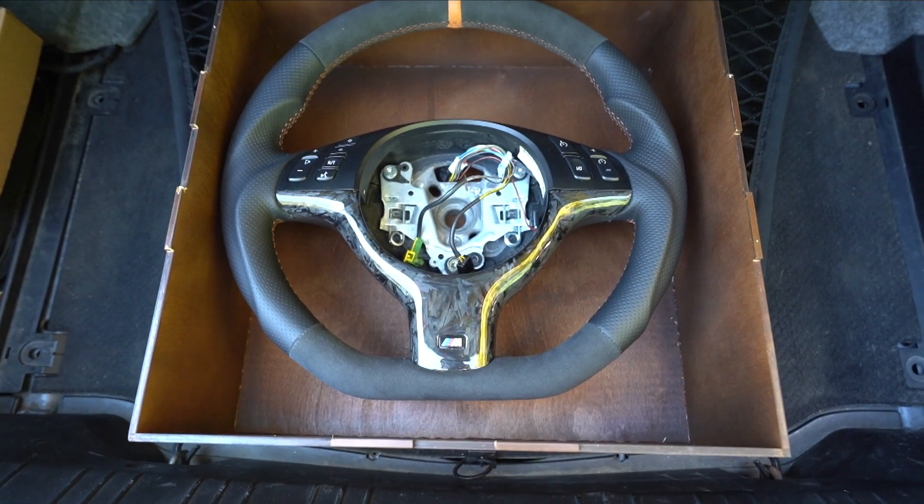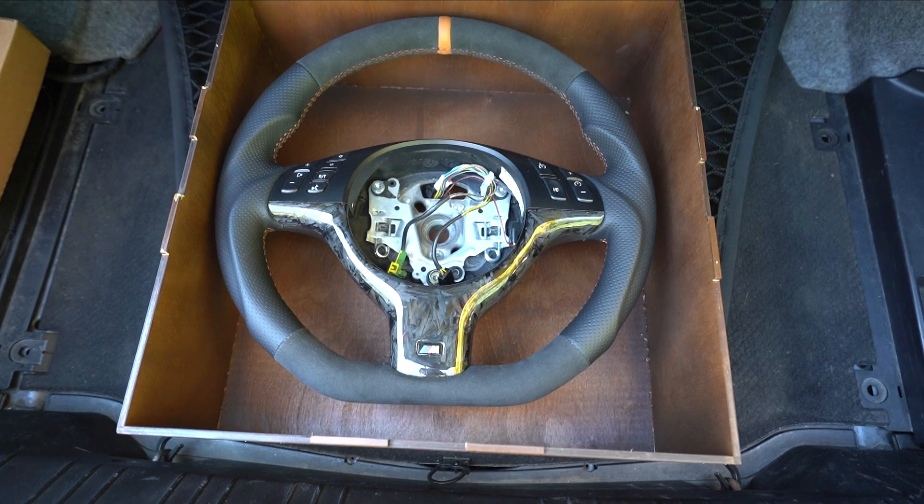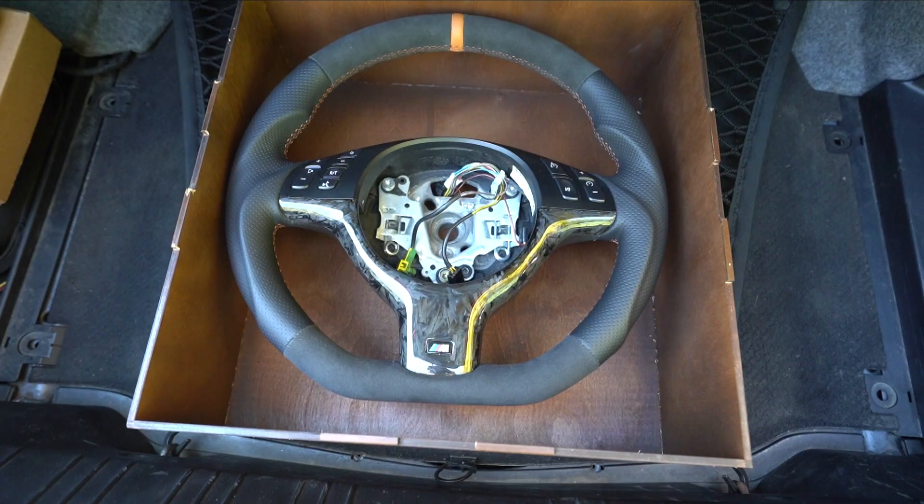If you guys would like your own, link is below — go check out their Instagram, they have the most incredible wheels I've ever seen. Without further ado, let's install this wheel, but first we're going to make sure my interior deserves this type of wheel.